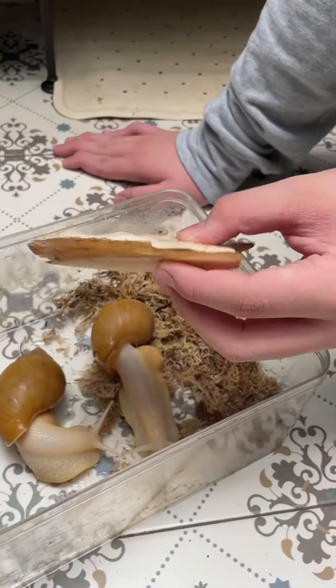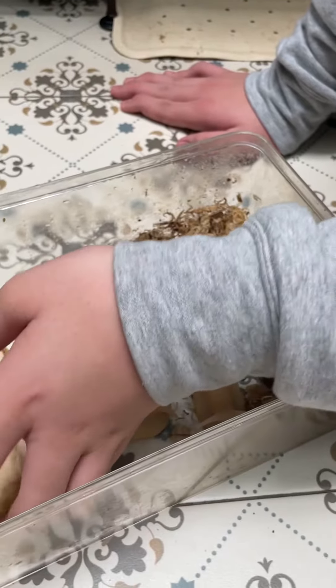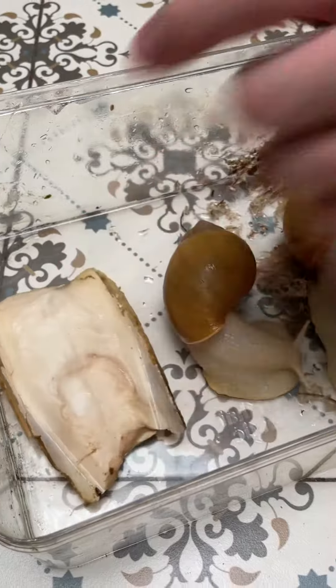And then you need calcium too — this is very important. Cuttlefish bone. If you want, you can contact me.